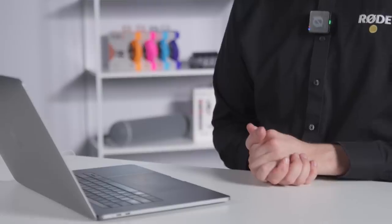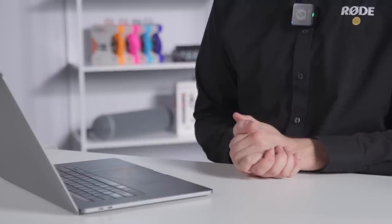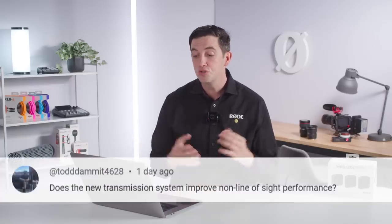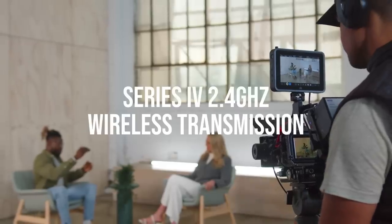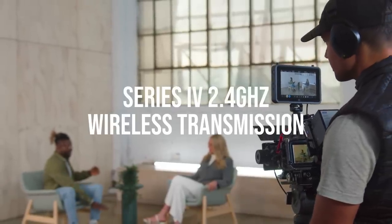If you have another super accurate timecode platform, you should be fully compatible with multiple camera shoots. Next question: does the new transmission improve non-line-of-sight performance? The good news is that the Wireless Pro features our latest generation hardware with optimizations for wireless performance in both line-of-sight and non-line-of-sight scenarios compared to systems like the Wireless Go 2. It is also fully compatible on the Rode Series 4 wireless transmission platform.